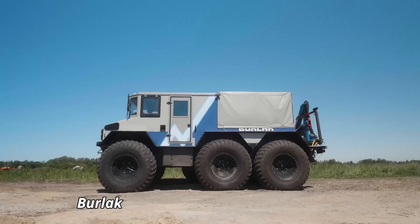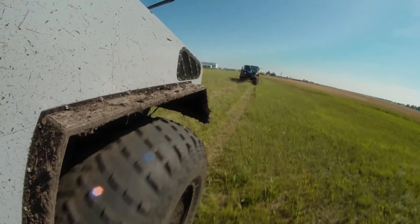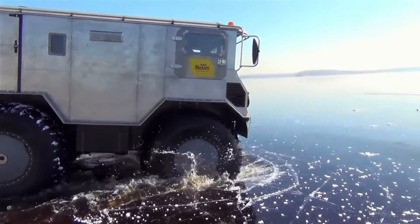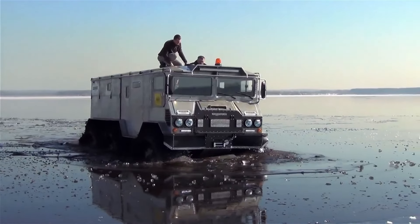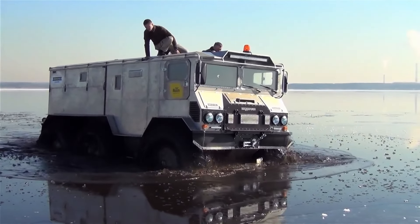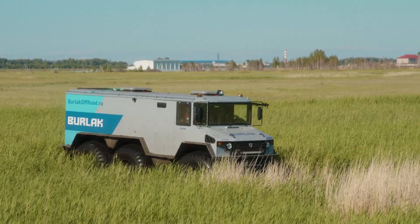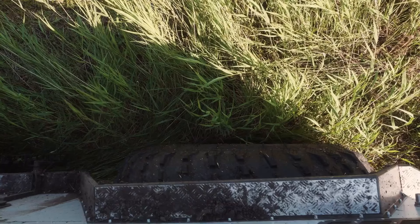The Burlak is a Russian amphibious all-terrain vehicle, purpose-built to conquer the most unforgiving environments with ease. This robust vehicle is powered by a 2.3-liter turbocharged diesel engine, delivering 150 horsepower, and features a unique design that allows it to navigate through deep snow, swamps, and water bodies effortlessly. Measuring around 20 feet in length and 10 feet in width, the Burlak boasts an enormous presence, complemented by its massive, low-pressure tires that provide remarkable traction and buoyancy.